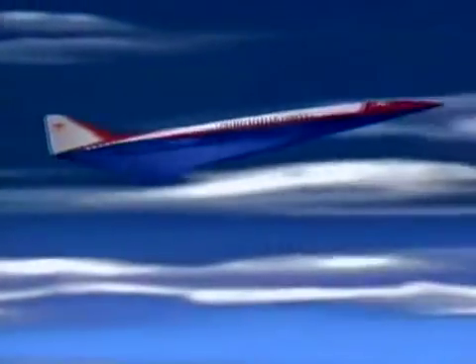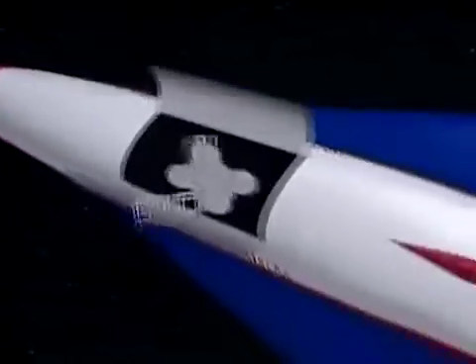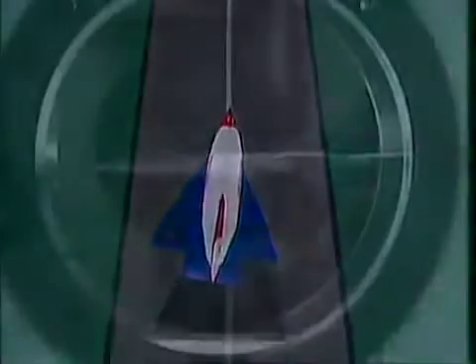Imagine taking off from an airport runway, flying at three to five times the speed of sound, at altitudes of 20 miles or even higher. A few short hours after departure, you come to a stop halfway around the world. Or maybe you took off from a runway and flew directly into orbit to work in space, and then you return, landing on a conventional airport runway. The National Aerospace Plane will try to make both scenarios a reality.